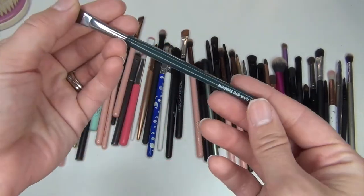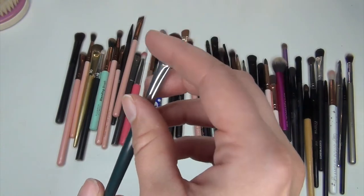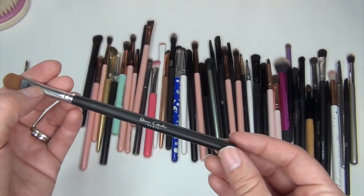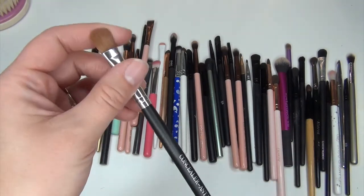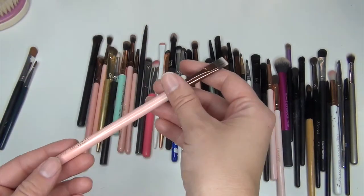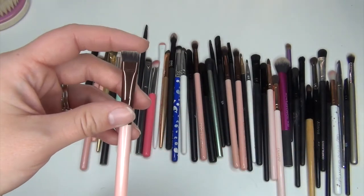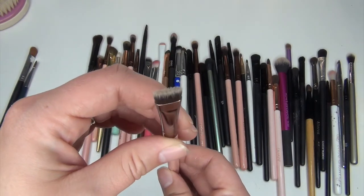I'm going to get rid of this Ulta eyeshadow brush — it's just a flat, small, very densely packed eyeshadow brush and I don't use it. I'm also getting rid of this concealer brush from Beau Gâchis or something — I must have got it in a BoxyCharm. I'm going to keep this flat brush from Luxie — it's the 221 flat definer brush. I really like it for under the eyes and for creating a wing. It's really nice and dense.